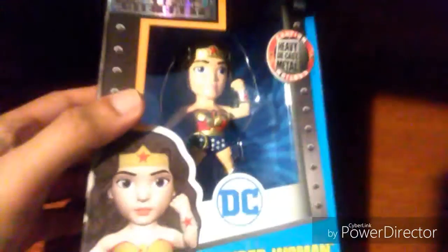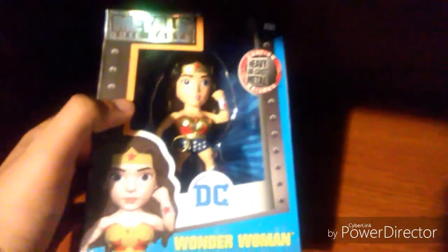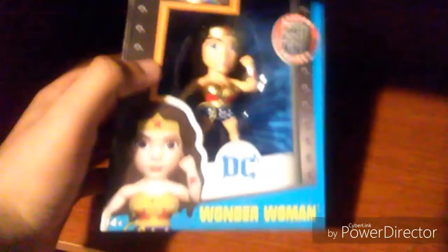This is not a pop figure, but I'm gonna show you anyway since it's a similar thing. It's the Metals die-cast Wonder Woman — looks nice and pretty. And here are all the female figures, the different versions of the Metals figures.